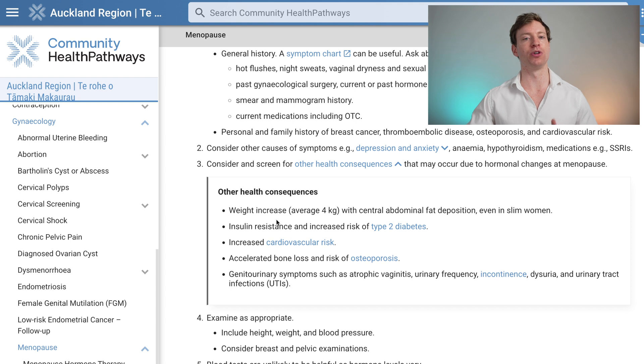We need to think about menopause in terms of longevity because there are important health consequences. For example, it's common to have a weight increase of about 4 kilograms on average. There's an increased risk of insulin resistance, type 2 diabetes, and heart disease. There's also accelerated bone loss and risk of osteoporosis. We can try to address some of these things by using hormone replacement therapy.